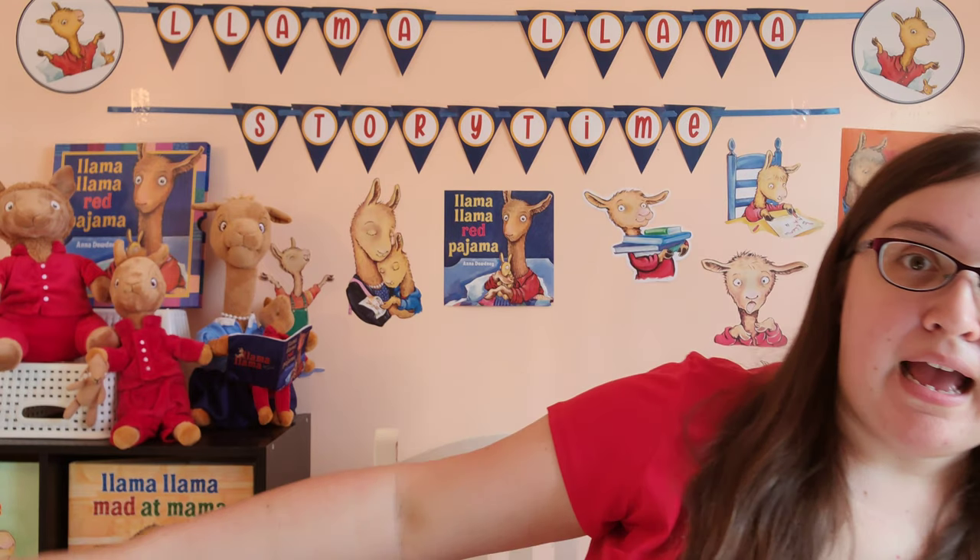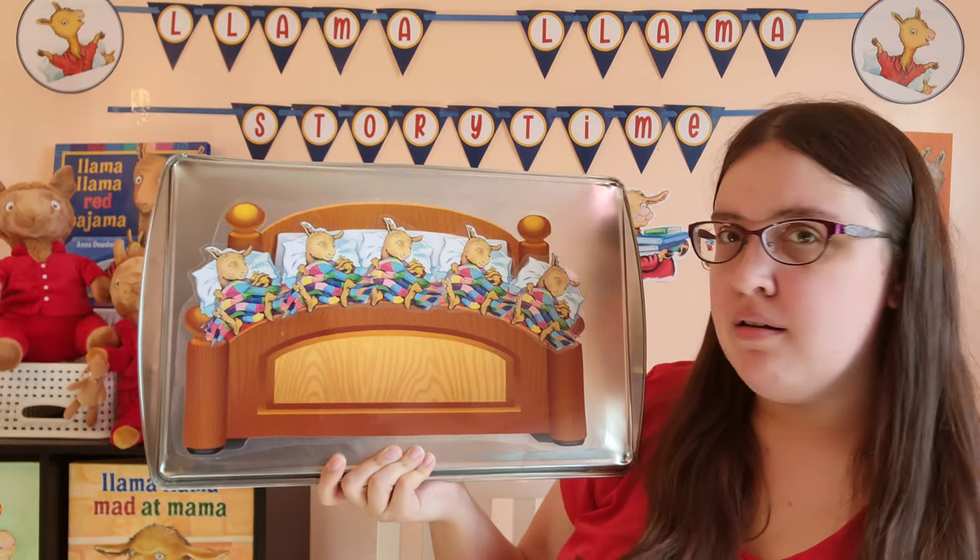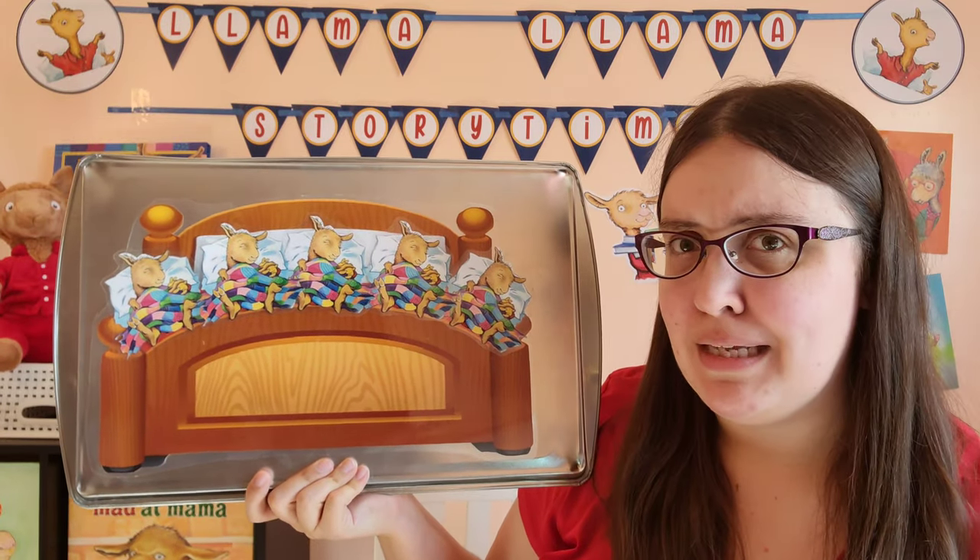Llama Llama is curled up in bed, but he wants the whole bed to himself, and he's sharing it with four other little llamas. We are going to be counting down how many llamas are in our bed, and then one of our llamas is gonna tell everybody else to roll over. So they're gonna roll over before one falls out, and then we'll count how many llamas we have left. Get ready to do some of those motions with me as we help our llamas get a good night's sleep.